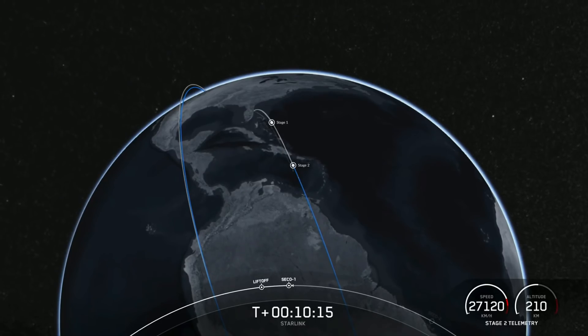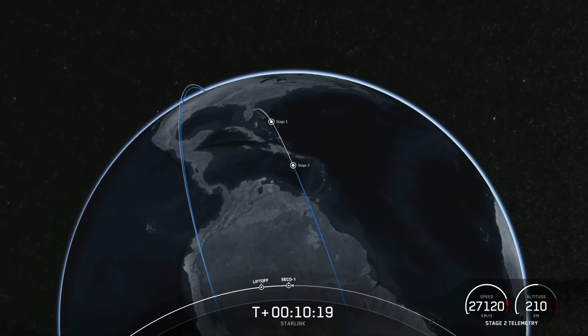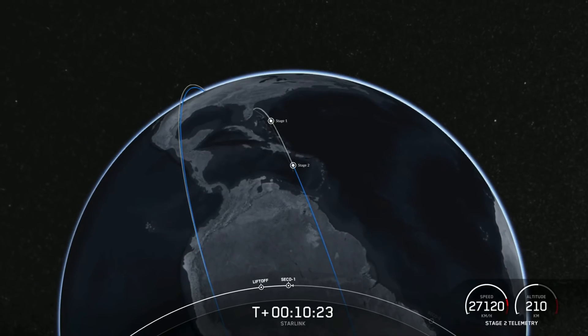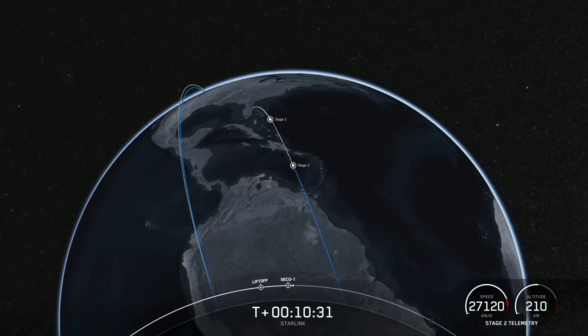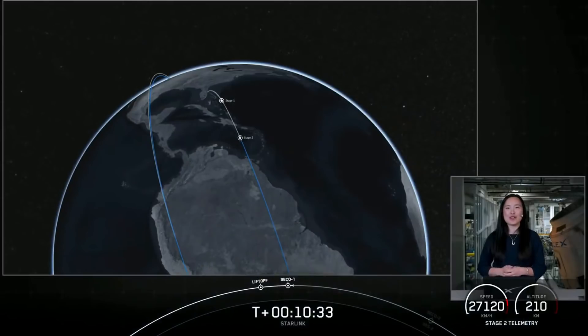We did get confirmation from the teams that we had a successful first stage landing, even though we haven't received any video or live views. This marks the 110th successful landing of our Falcon first stage, including Falcon Heavy. We did have a good orbit for our second stage, and we're now waiting on the deployment of our Starlink satellites.